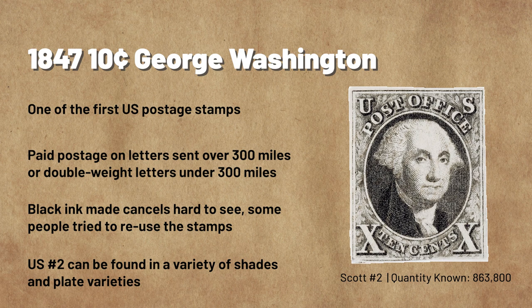While the reuse of stamps would become quite a problem for the post office, they continued to use the 10-cent Washington until July 1851, when new stamps and cheaper rates came into use. Today, the 10-cent Washington exists in a number of shades — even black ink can have shade varieties — in addition to plate varieties and usages that lead to intense search and study, making it a fun adventure to collect.